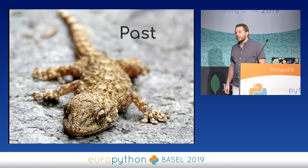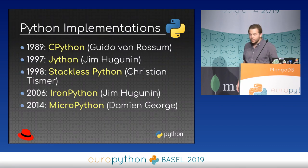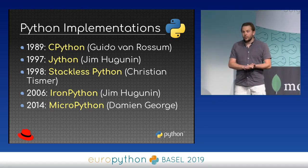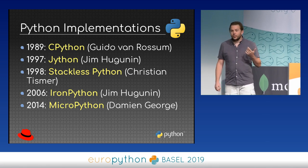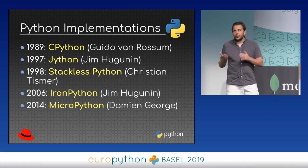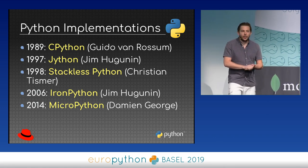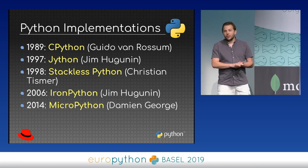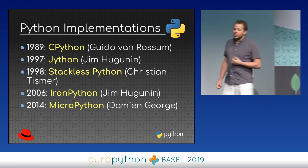I'd like to start my journey at the very beginning of Python. Python has many different implementations. The first one was created by Guido van Rossum almost 30 years ago, called CPython. The C comes from the C language — it's written half in Python and half in C. A second implementation was written in Java, first called JPython, then renamed Jython, created by Jim Hugunin.